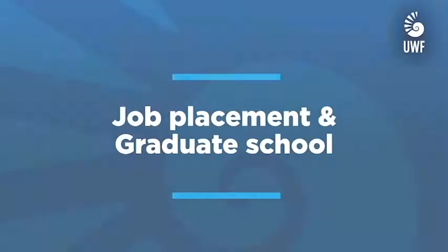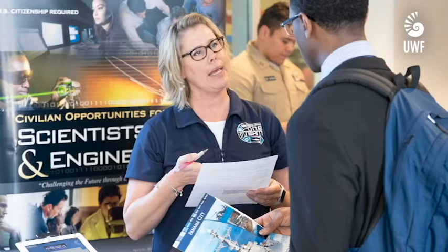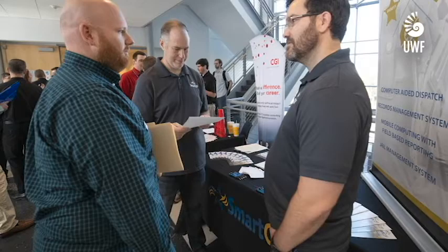Advances in technology have led to critical shortages in the industry for professionals with software development and cyber security skills. We, the Department of Computer Science, offer undergraduate degrees in computer science, cyber security, and software design and development. They will give you the technical skills highly sought by industry. You'll be able to pursue career paths as a software engineer or information security analyst. These career opportunities are projected to grow by 20 to 30 percent over the next 10 years according to the Bureau of Labor Statistics.